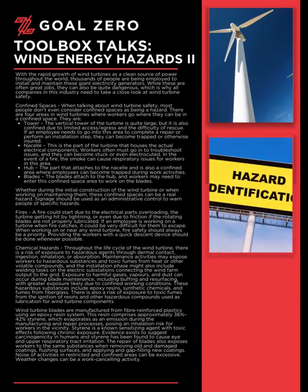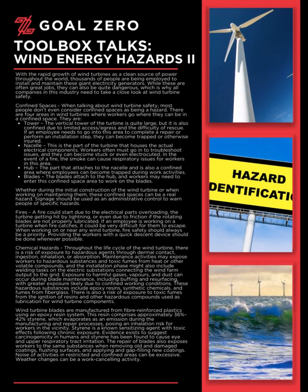Welcome to the Goal Zero Toolbox Talk series. Today's Toolbox Talk: Wind Energy Hazards 2. With the rapid growth of wind turbines as a clean source of power throughout the world, thousands of people are being employed to install and maintain these giant electricity generators. While these are often great jobs, they can also be quite dangerous, which is why all companies in this industry need to take a close look at wind turbine safety.